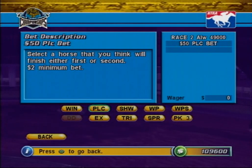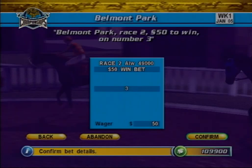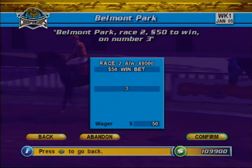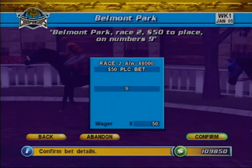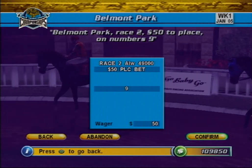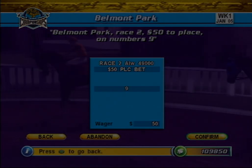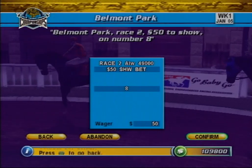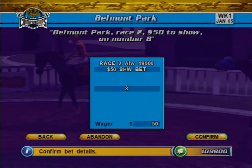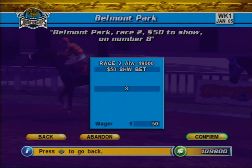Now that you know how to place a wager, let's look at the different types of simple wagers available. The win bet — your horse must finish first to collect. The minimum wager is $2. The place bet — your horse must finish first or second, but you only collect the place payout. The minimum wager is $2.